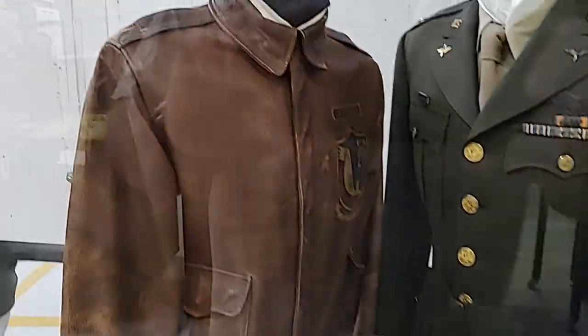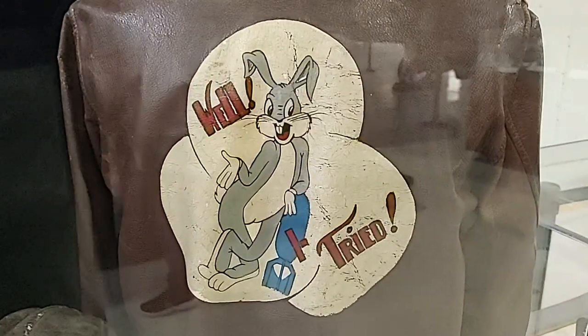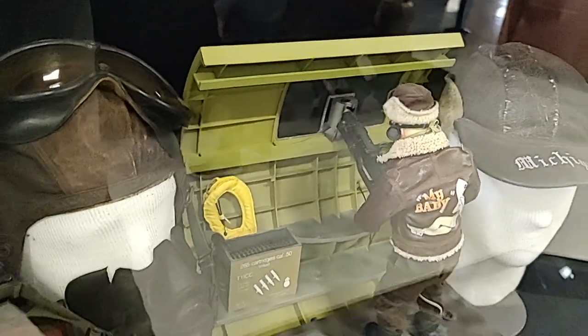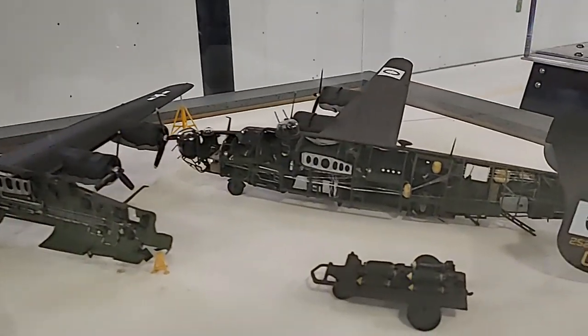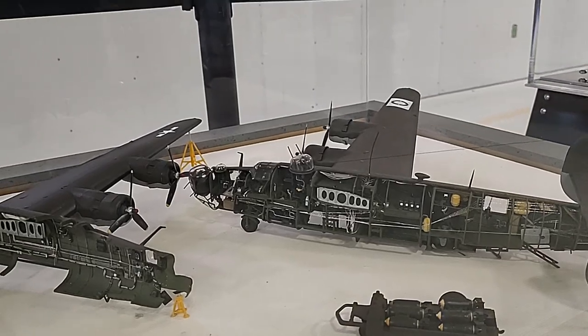This is one of the pilots — he's got his leather jacket. A leather flying hat is kind of what it looked like. The B-24 was much bigger inside than the B-17.